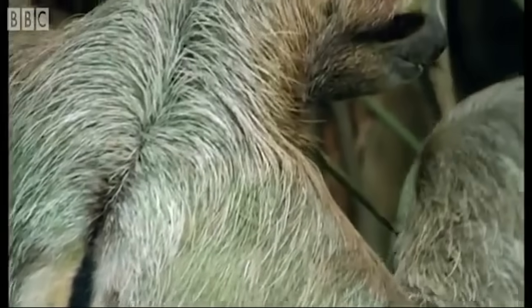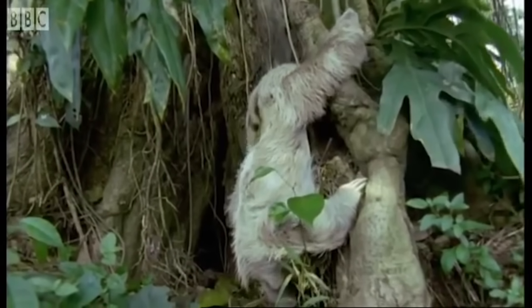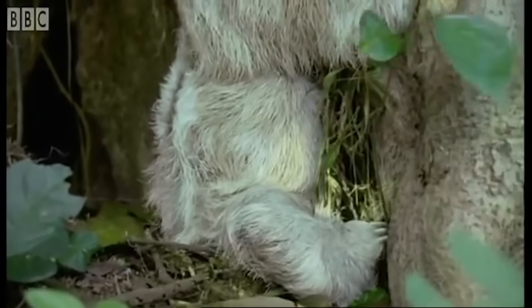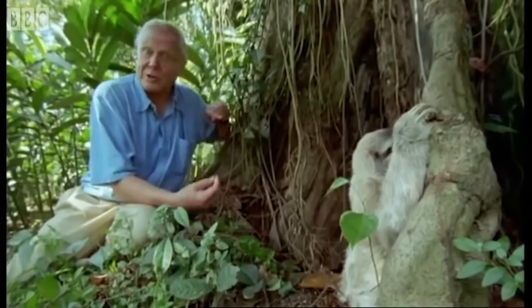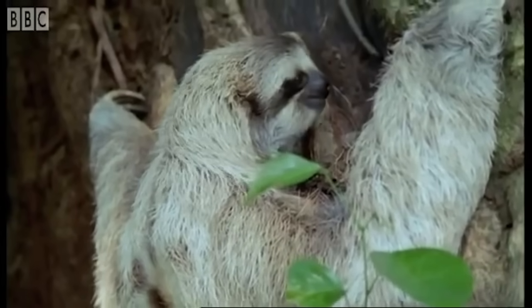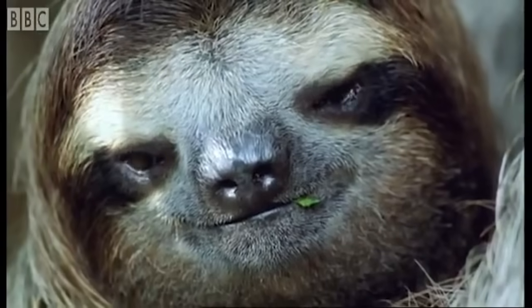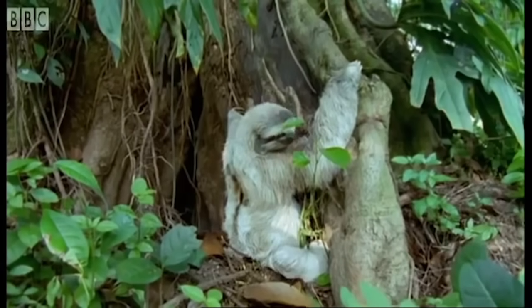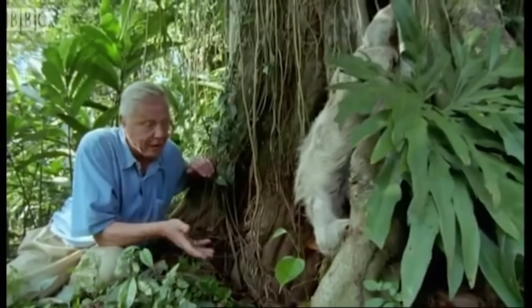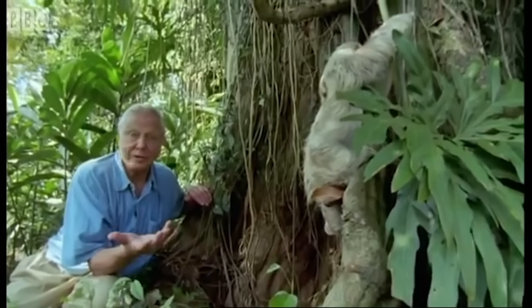This is a very unusual sight — a sloth in a hurry. It wants to defecate, and the only place it's happy doing that, oddly enough, is down on the ground. It only does it about once a week, but why does it come down to the ground to do it? And why does it nearly always choose to do so in exactly the same place? Whatever the reason, it must be very important, for a sloth on the ground is almost helpless. Any predator could attack it, and it doesn't have the speed to escape. Why it comes down in this way is a mystery.